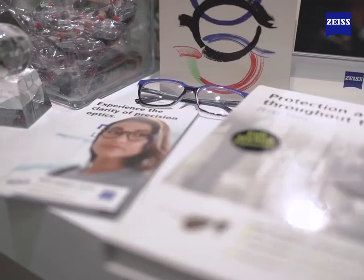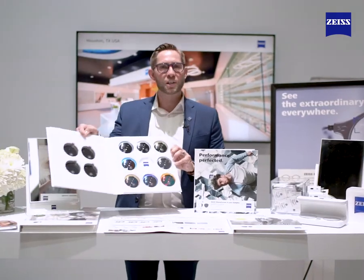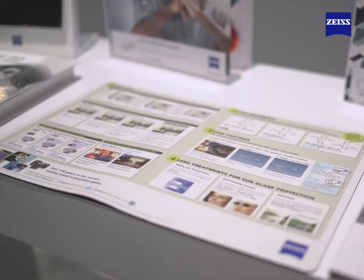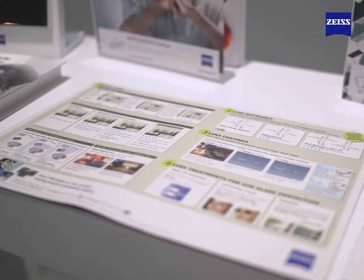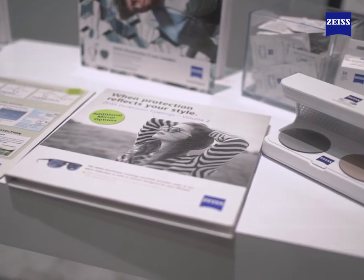We have our reading cards, our tints and sample books, our mirrors as well as our lens treatments, and our dispensing mats with all of the technologies and options within the lenses. Our new book for PhotoFusion as well as our flash mirrors are here as well.